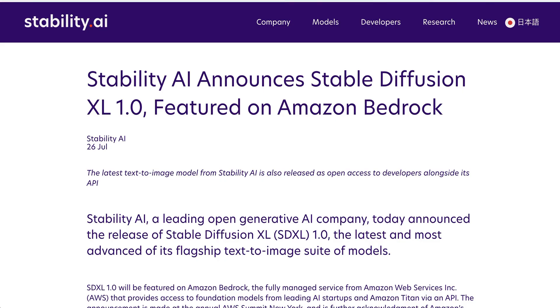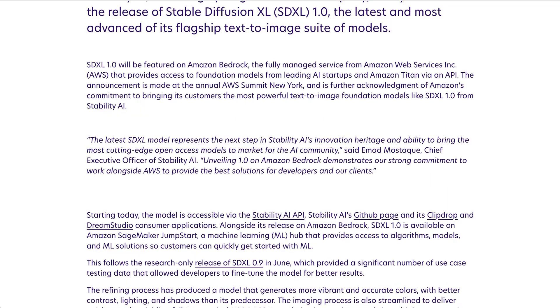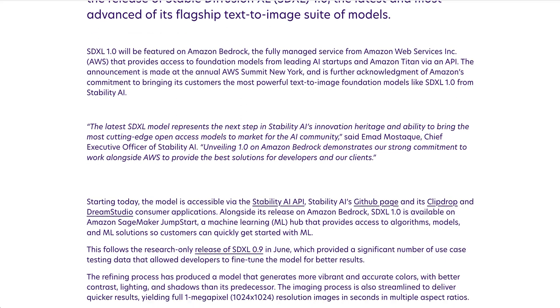The other interesting part of this announcement is that SDXL is being featured on Amazon Bedrock — the managed service from Amazon Web Services that gives companies access to foundation models all in one spot. SDXL 1.0 was actually announced at the AWS Summit that took place yesterday. Ahmad Moustak said: unveiling 1.0 on Amazon Bedrock demonstrates our strong commitment to work alongside AWS to provide the best solutions for developers and our clients.